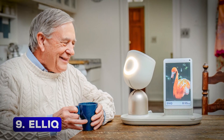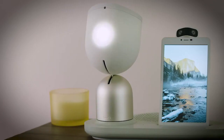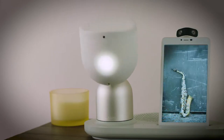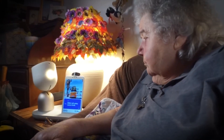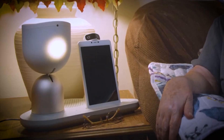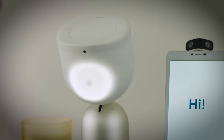Number 9: EleQ. EleQ is more than just a robot — it's a companion for the elderly. This AI-powered device promotes independence and helps seniors combat loneliness. From reminding them to take medications to engaging in friendly conversations, EleQ is like having a caring friend at home. Its sleek, voice-operated design and ability to track health conditions make it an essential tool for elderly care. EleQ proves that technology can truly touch lives in meaningful ways.